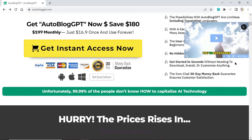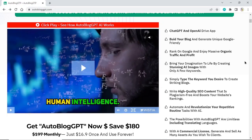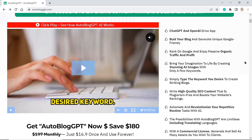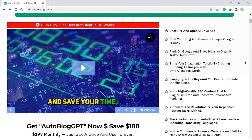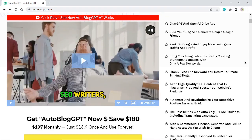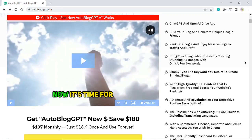ChatGPT and OpenAI drive it up. Build your blog and generate unique Google-friendly content. Rank on Google and enjoy massive organic traffic and profit. Bring your imagination to life by creating stunning AI images with only a few keywords. Simply type the keyword you desire to create striking blogs.